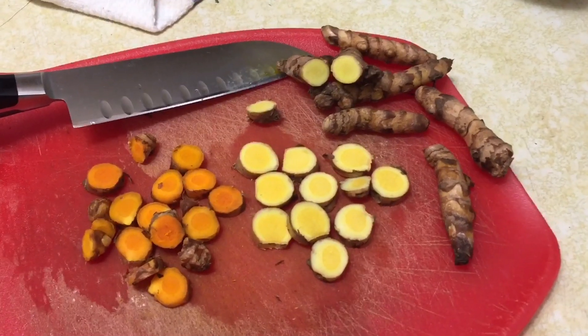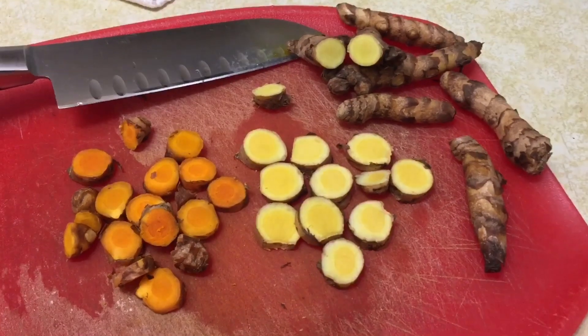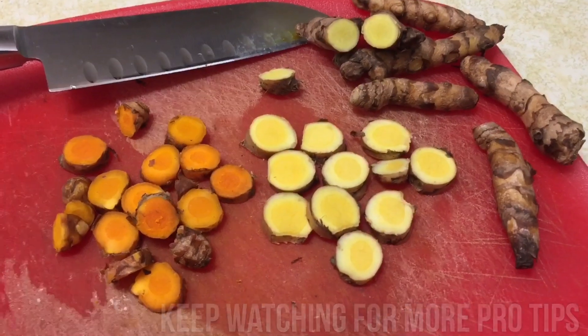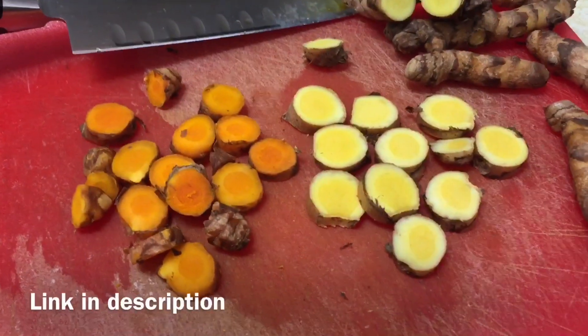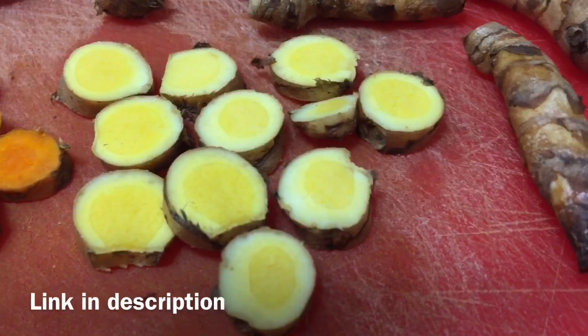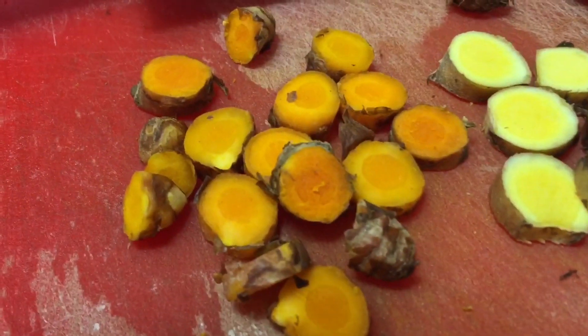Because that's what it's really all about — you getting healthy and enjoying the flavor of the foods that you eat. So that's white turmeric versus yellow turmeric, or orange turmeric, and now you've seen it up close and personal.